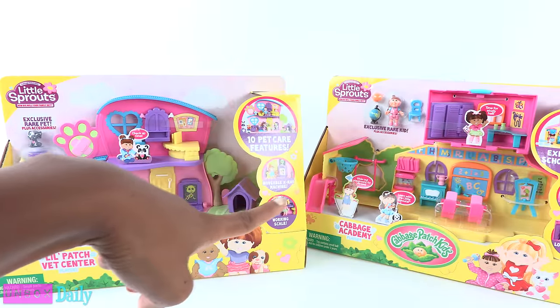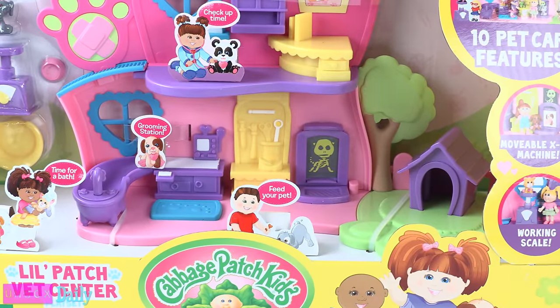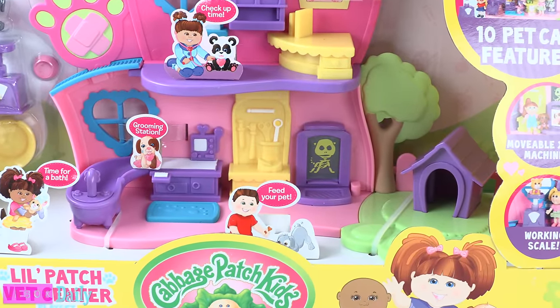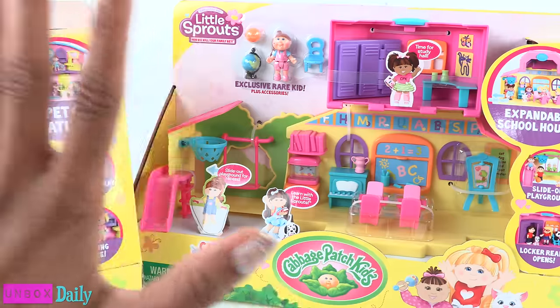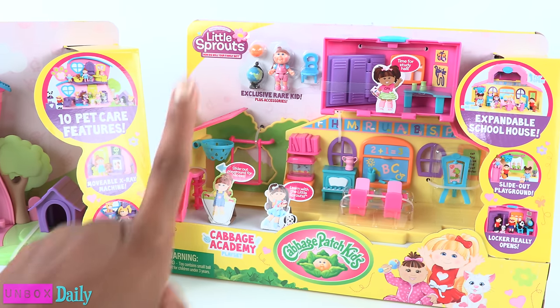We first saw these at Toy Fair this year, where we learned that this whole new line of minifigures were going to launch in the fall of 2017. When I went online today, I saw that they are already available at Toys R Us.